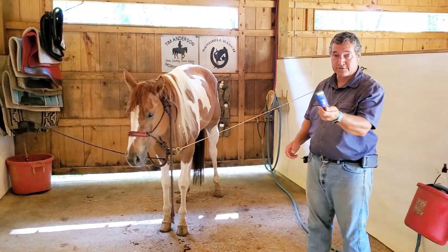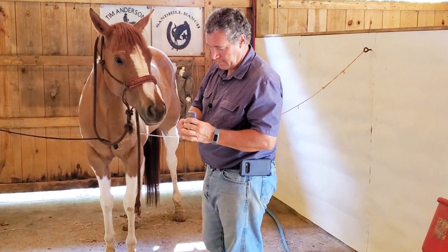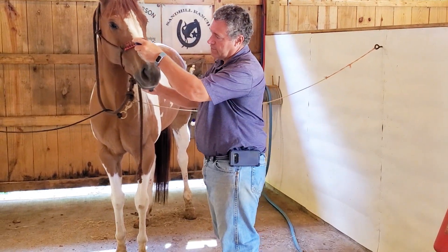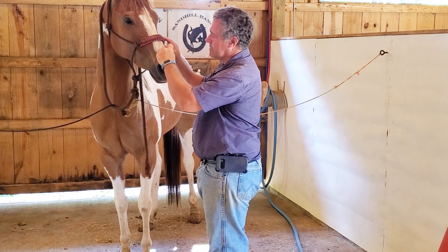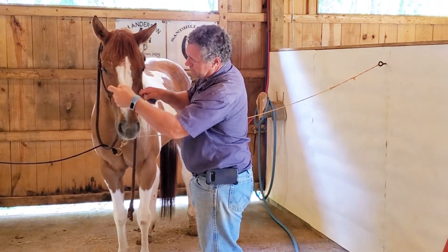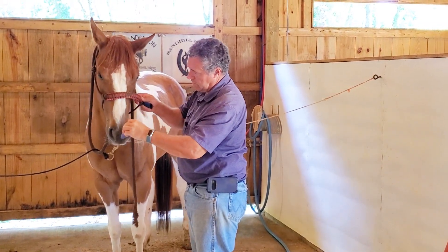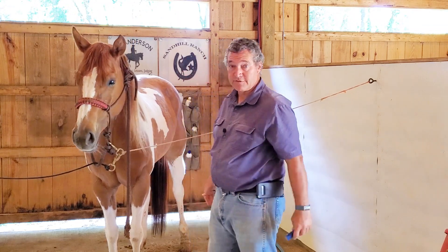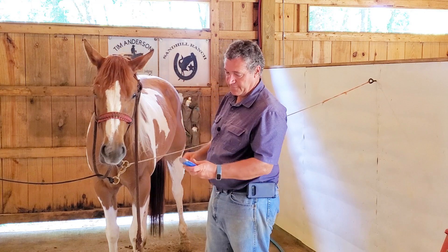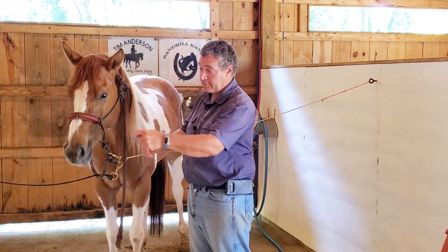What I do instead involves a couple of products. I buy sunscreen in a stick form — I'll put links to all of this in the video description — and I put that on their nose and blaze to keep it from sunburning. This horse does have a fly mask that we put on her, but it usually stays on about 12 hours and then she manages to get it off.